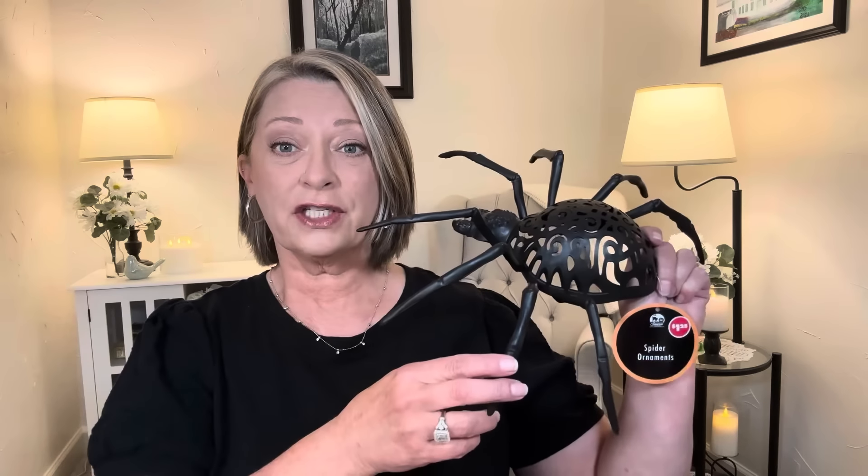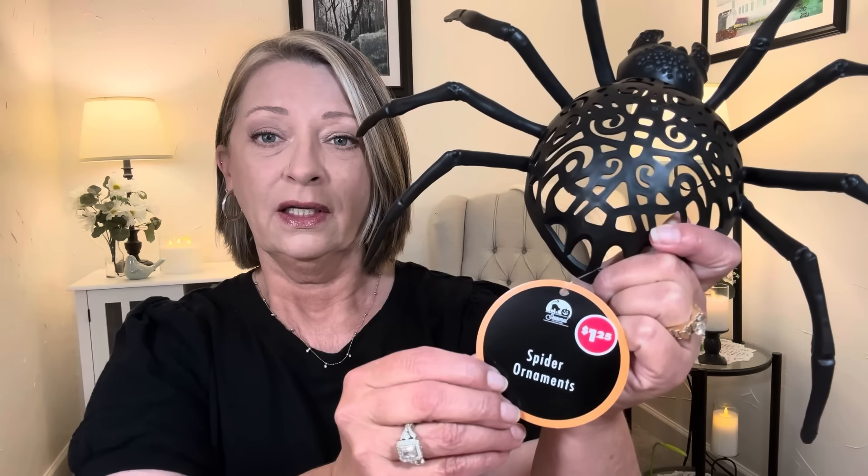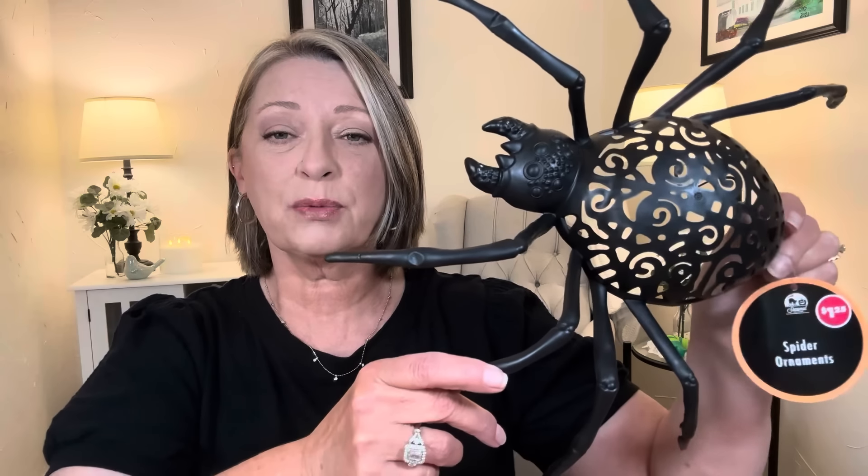Did you see what was in my thumbnail? I looked last year — I know there was something very similar to this. I never found it, but these are gorgeous. I know a lot of people aren't fans of spiders, but people were doing amazing things with these last year. I think they're stunning.